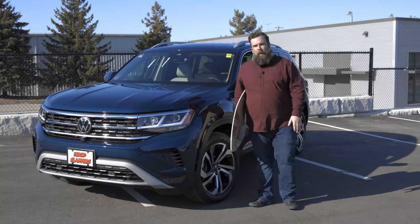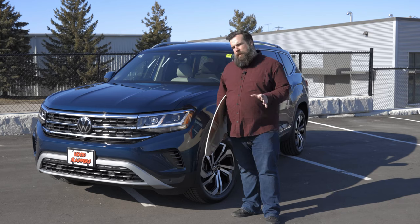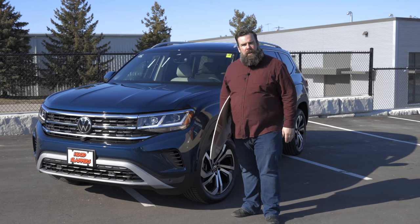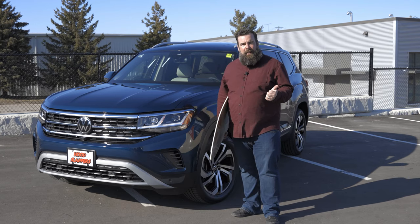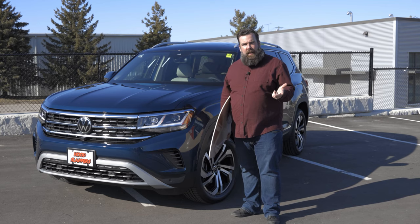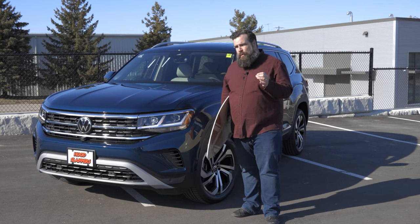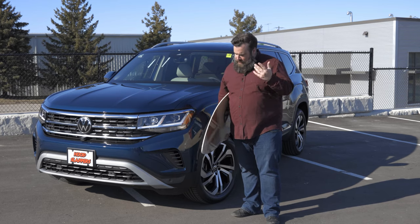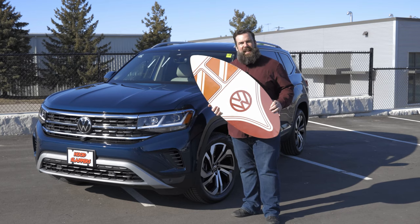For years, Volkswagen has been a household name, and that makes complete sense. Because when you have one of the best-selling cars in the world, everybody should know who you are. But it's not just that, or the fact that they own Audi, Lamborghini, Bugatti — they're also a cultural icon. The brand is cool, and they have a racing pedigree like no other. What other car brand can you put their logo on a skimboard and it actually sells?